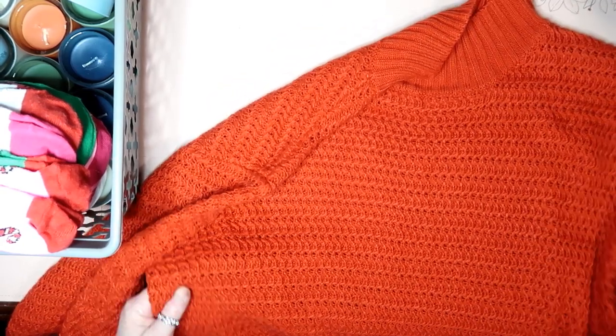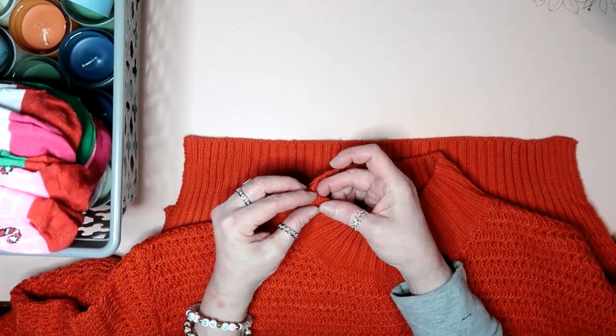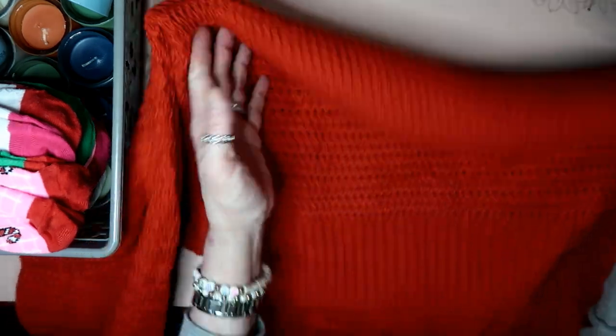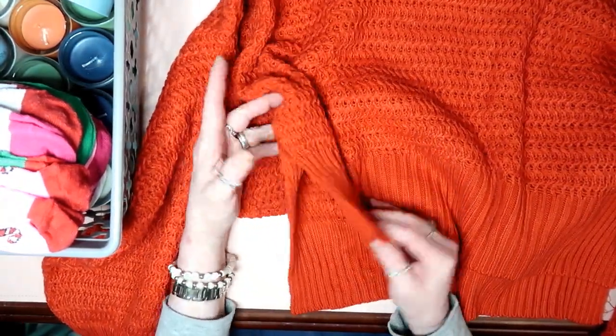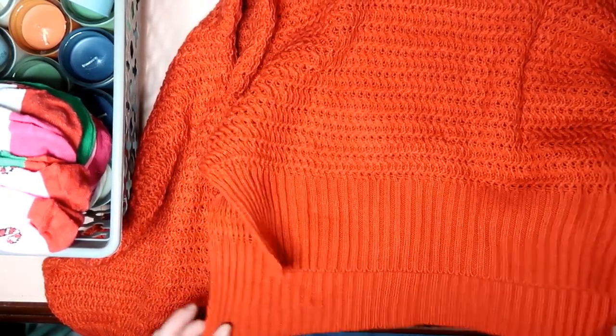It's an orangey red and it's just this type of sweater, really nicely made. It's like a regular neck — not a turtleneck or anything like that. It's kind of cut up the side a little bit, and the front comes up higher than the back. That is that sweater.